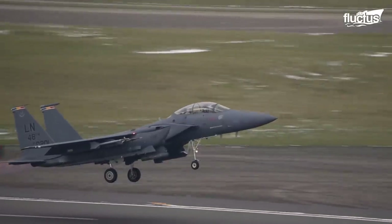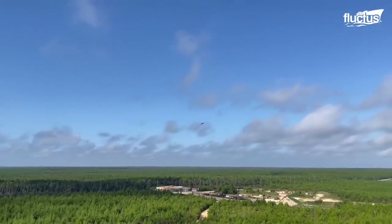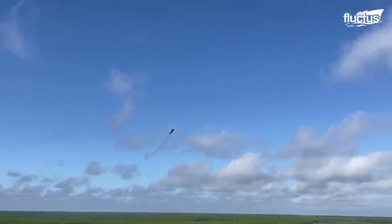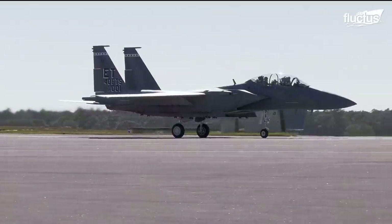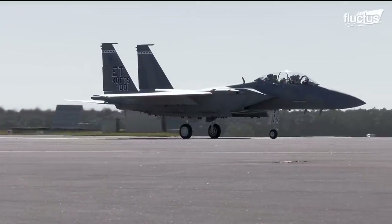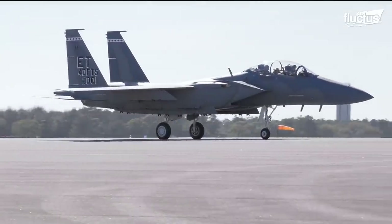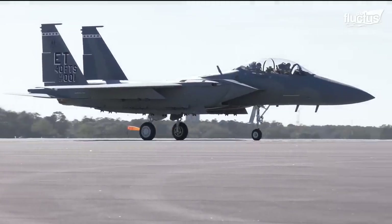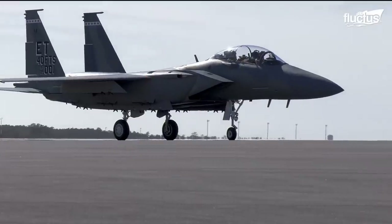The family of F-15s continues to evolve. In April 2021, the Air Force unveiled the latest model of F-15 at Eglin Air Force Base in Florida: the F-15EX Eagle II. Created in a partnership between Boeing and the Air Force, the F-15EX Eagle II builds on the F-15 Eagle mission design series and is an upgraded version of the F-15 fourth-generation fighter jet.